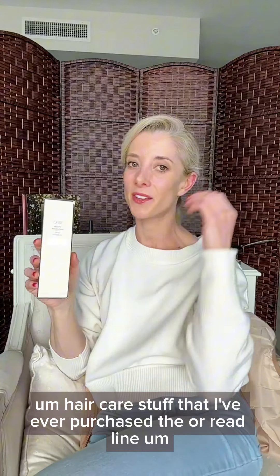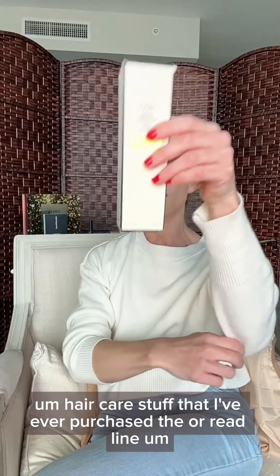I posted a few videos about this — this is some of the most expensive hair care stuff I've ever purchased. The Oréid line is very high end, very high on the hair care spectrum of premium beauty brands on Amazon and off of Amazon.